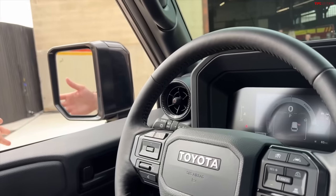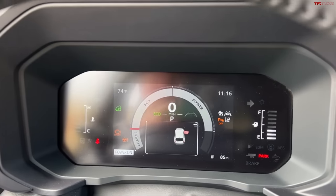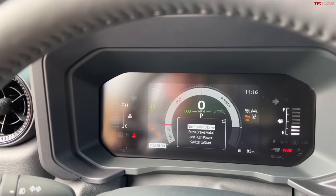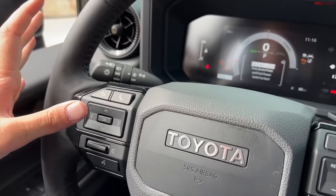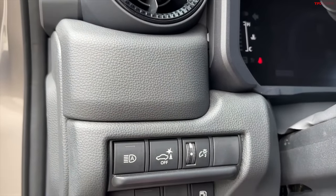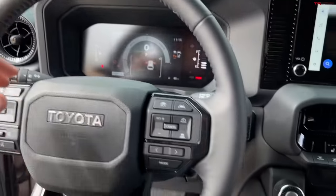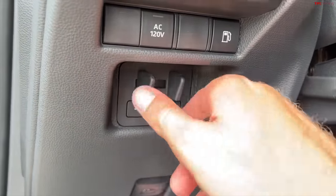The steering wheel is chunky and square — very old school, almost 1980s in its approach. You get adaptive cruise and Toyota Safety Sense 3.0 standard, with blind spot monitoring and lane keeping all standard. There's a digital instrument cluster showing charge, eco and power indicators, temperature, fuel gauge, and steering wheel controls for volume and tuning. On the left side of the steering wheel there are buttons for backup assist, automatic high beams, AC, and a 2,400-watt inverter. Down here is what I'm really excited about — a standard trailer brake controller.